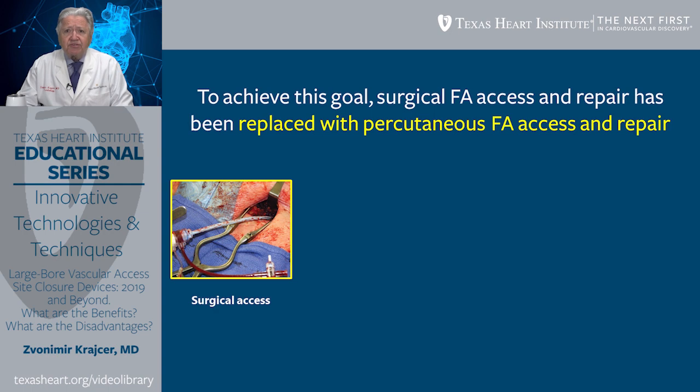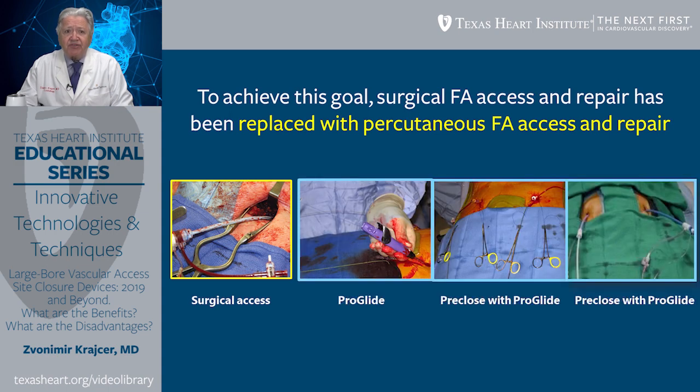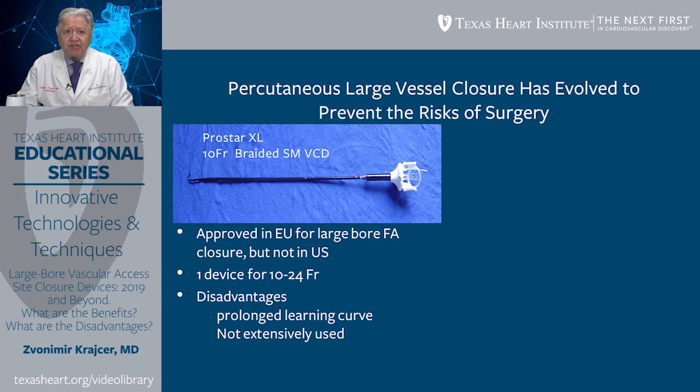To achieve this goal, surgical femoral artery access and repair has been, for great part, replaced by percutaneous femoral artery access and repair. As far as percutaneous large-bore vessel closure devices are concerned, they have basically evolved to prevent the risk of surgery.